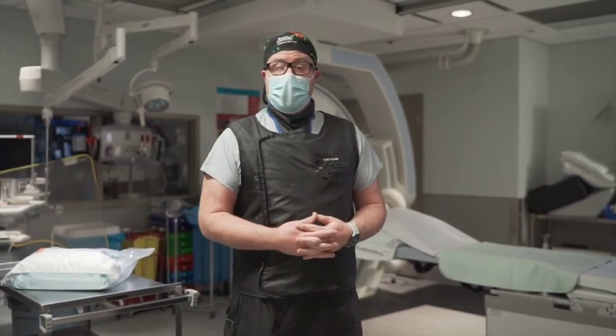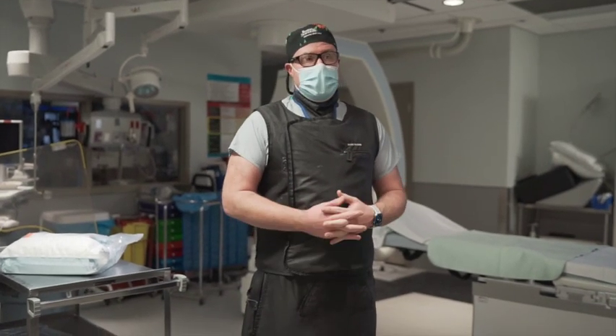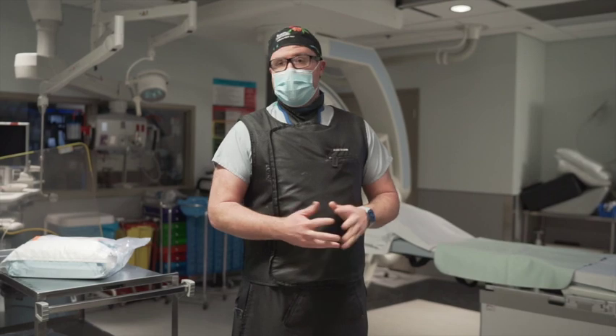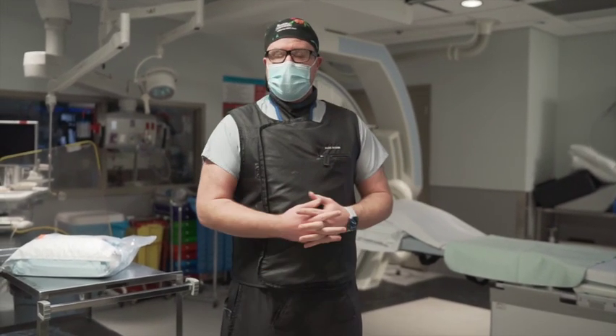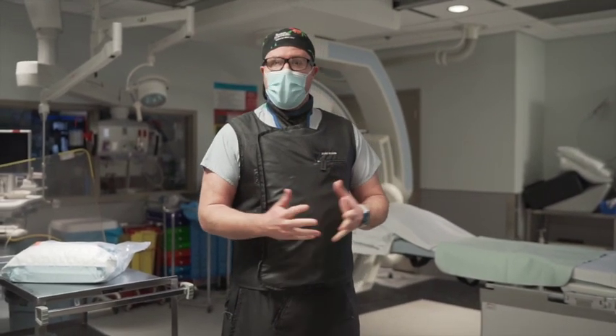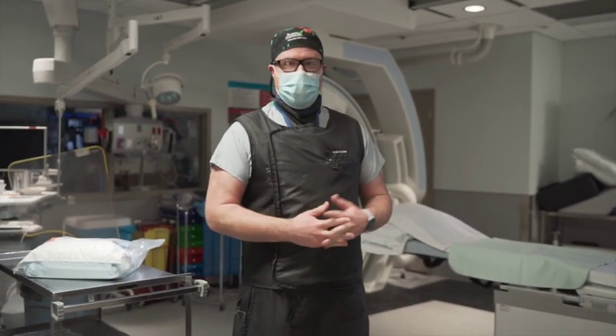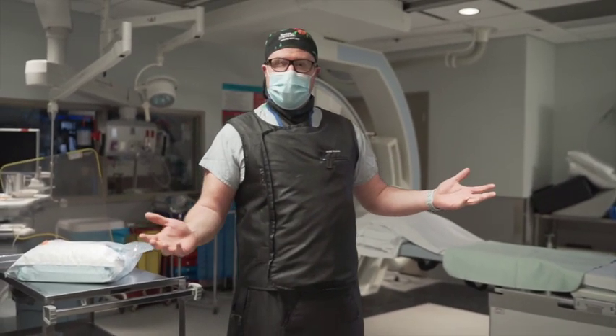We also do very quick pain management injections in here. We do vascular procedures for patients who are either bleeding or have trouble with blood flow — angioplasty, which is basically opening up narrowings of blood vessels. We work on kidneys, livers, and almost every organ of the body in this room.